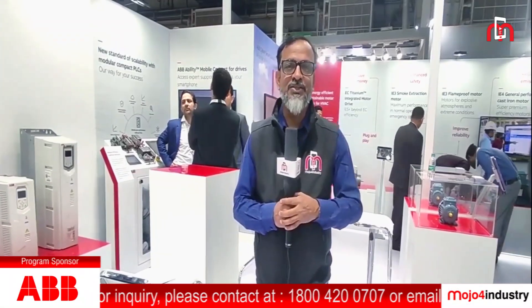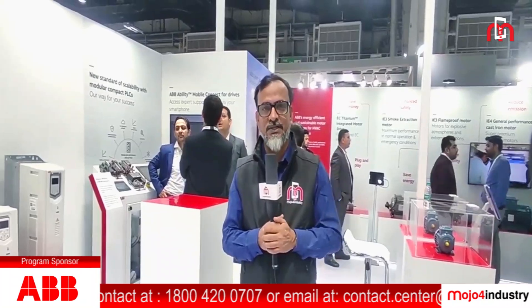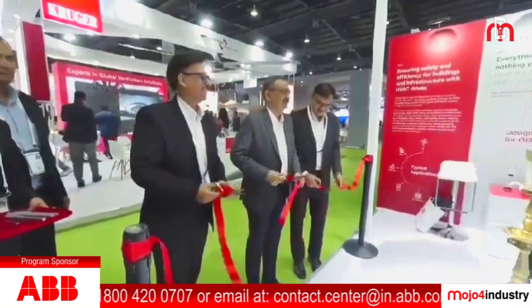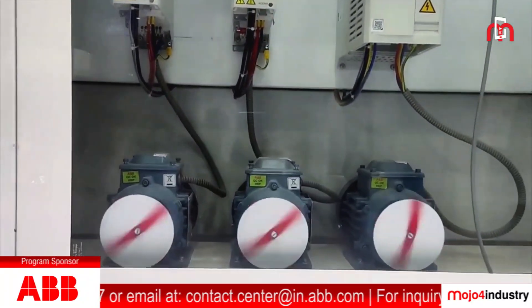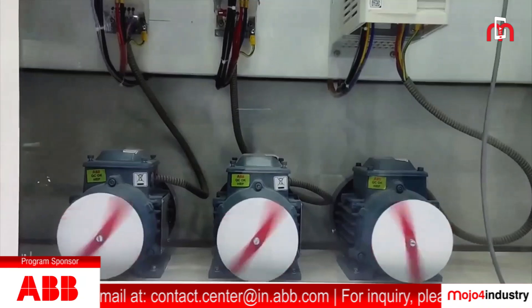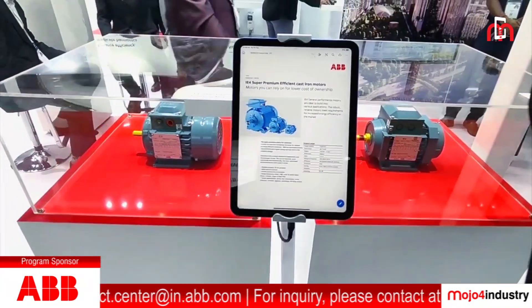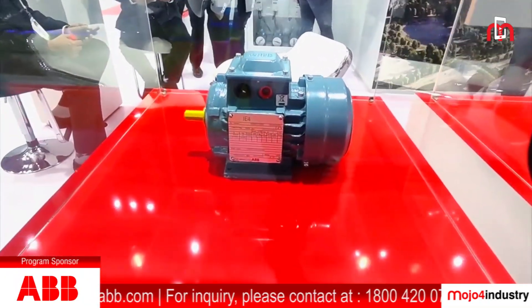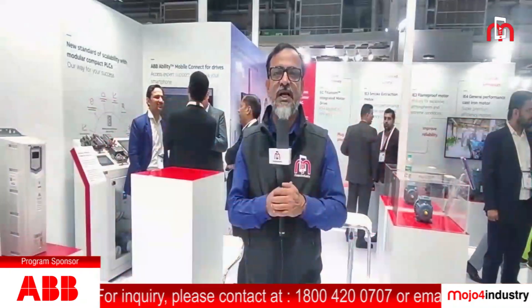Hello viewers, welcome to Mojo for Industry. We are at ACREX India 2024 exhibition, South Asia's largest exhibition on the HVAC industry. We are now at the stall of ABB. ABB is showcasing its energy-efficient and sustainable solutions for HVAC applications, and they have also launched IE4 super premium cast iron models designed and developed for the lowest total cost of ownership.